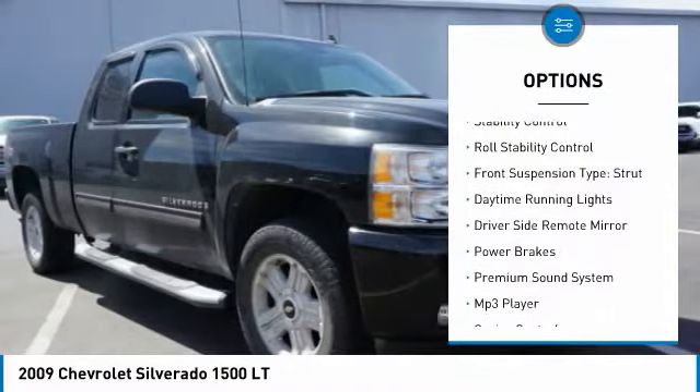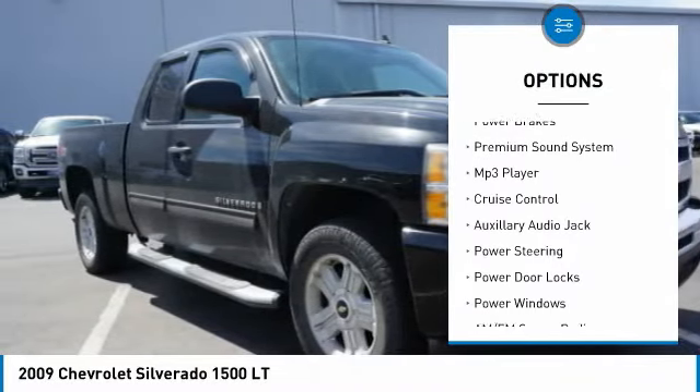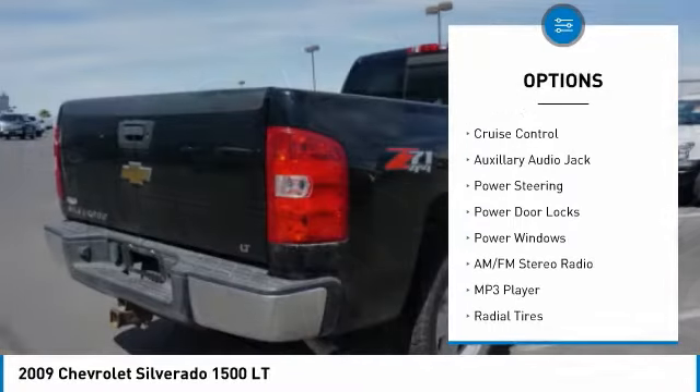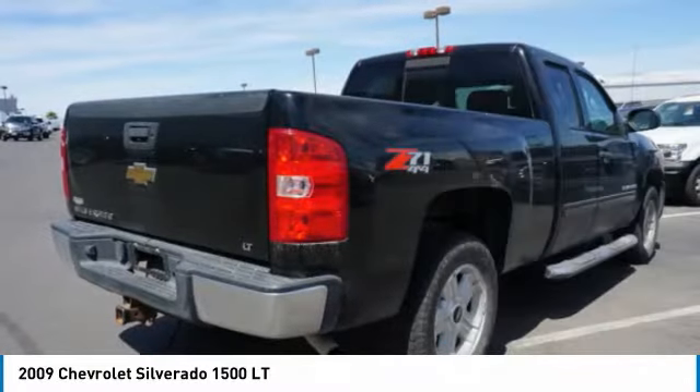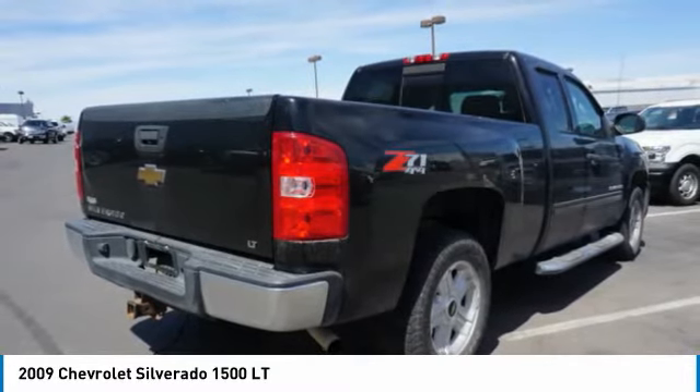Traction control, stability control, roll stability control, front suspension type: strut, daytime running lights, driver's side remote mirror, power brakes, premium sound system, MP3 player, cruise control.